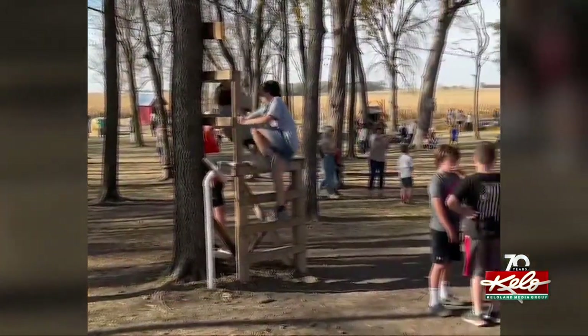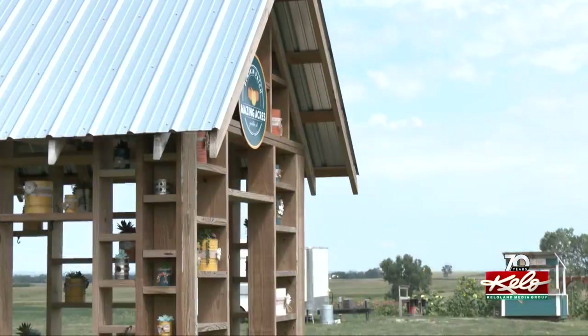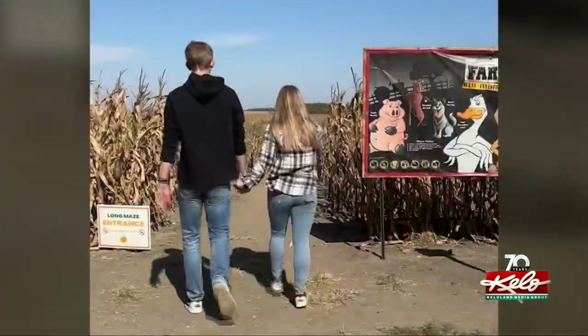While plenty of Yankton locals enjoy coming out to the patch — we can travel 10 miles outside of town rather than traveling an hour, hour and a half, or all the way to Omaha — Mazing Acres is also drawing fall tourists from much wider afield. We're seeing lots of people coming from Nebraska and from Iowa. Overall, about 70 percent is from South Dakota, and the other 30 percent is from outside of South Dakota. It gives Yankton another identity rather than just the summer lake experience, and brings people in during another beautiful part of the year in the fall.